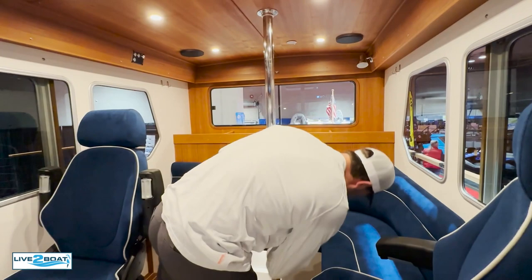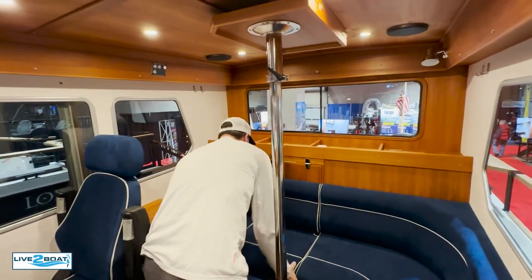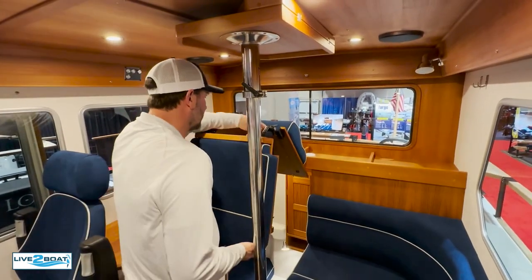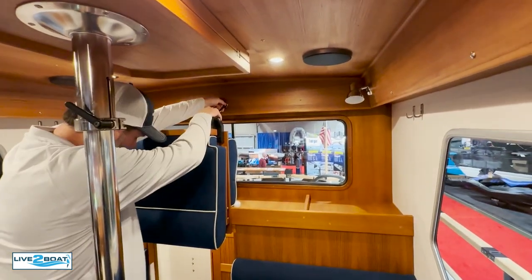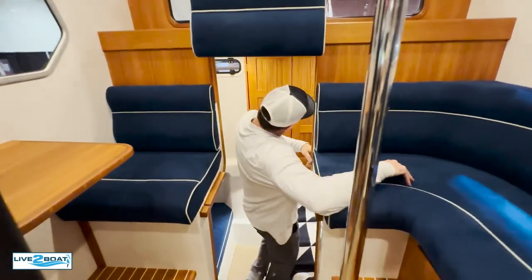We'll rotate the table back up, slide it back up, and get that out of the way. Then this seat here pops up so we can get down into the stern cabin area. Really clever design. Let's slide down into the half sleeping area — this is really cool down here. What a great spot.